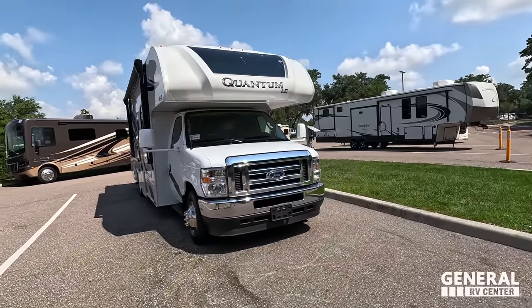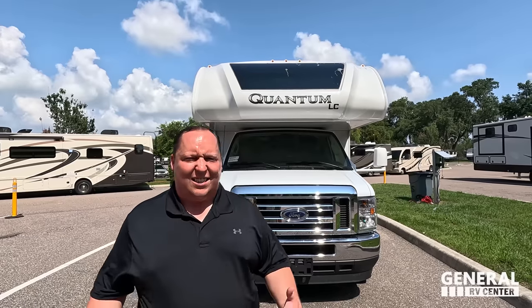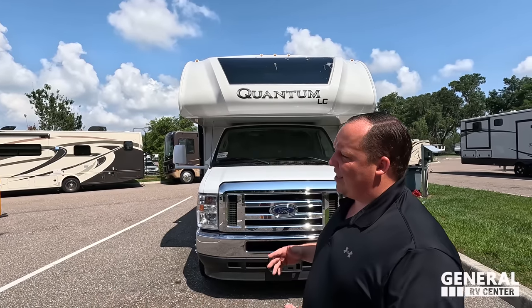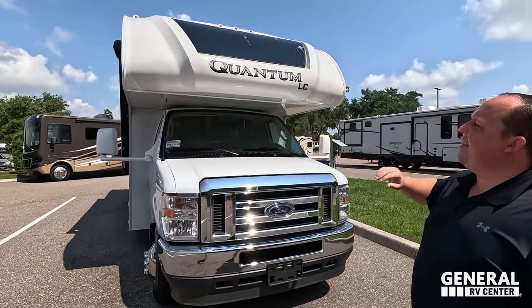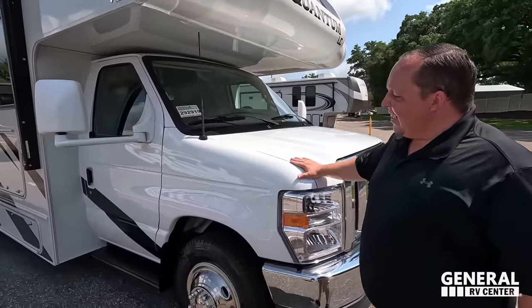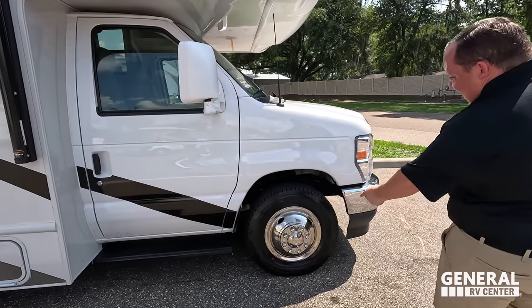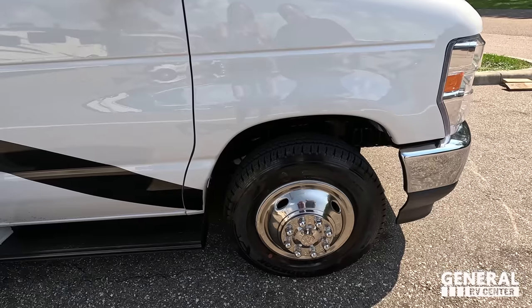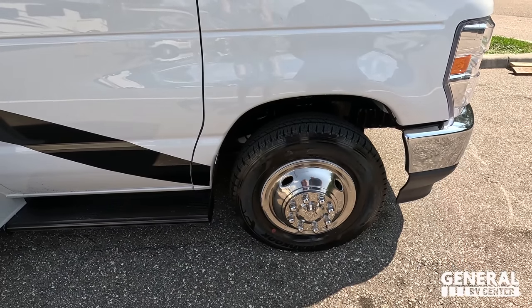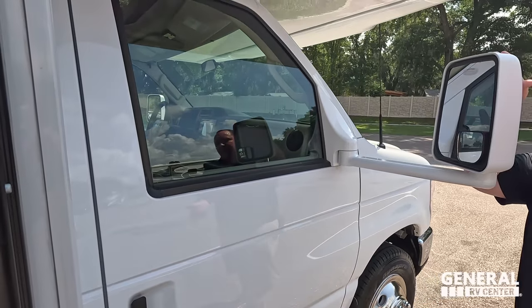The model is the LC28 Quantum. The tip-to-tip length of this unit is 30 feet long, not counting the ladder. This is the Thor Quantum — a perfect motorhome for state and national parks with a nice bunk over the cab and an awesome windshield. It sits on the E450 chassis with a 7.3-liter V8 Godzilla engine, and it has LT 225/75 R16 tires.